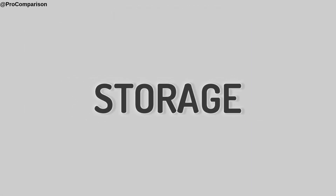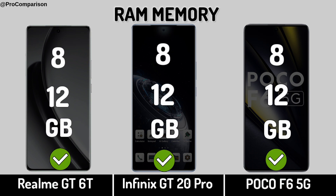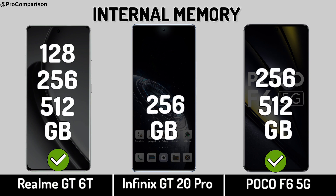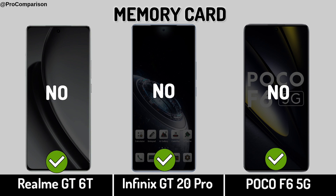Now for Storage — RAM Memory. Internal Memory. Now for Camera.